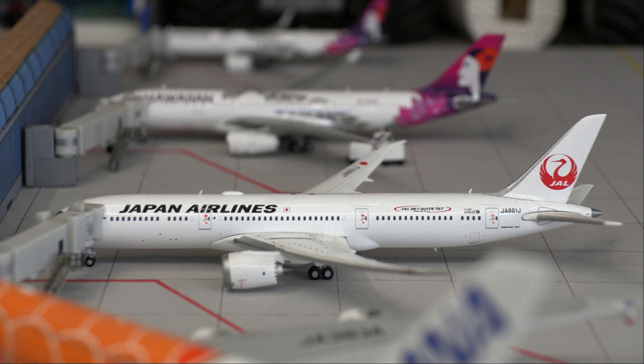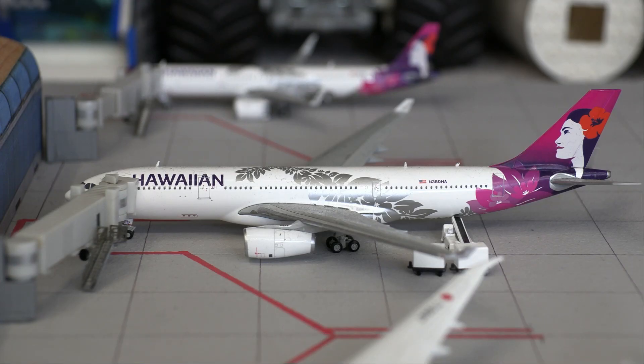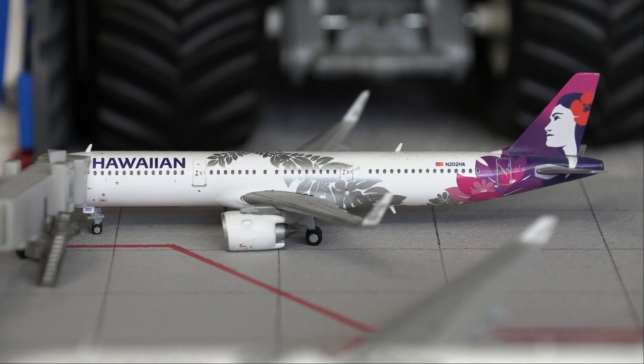Following that we have a Hawaiian Airbus A330-200 getting catering as well as passengers and baggage loaded on for a flight out to Los Angeles. Next up we have a Hawaiian Airbus A321neo that's just pulled into the gate from a flight in from San Diego, California.